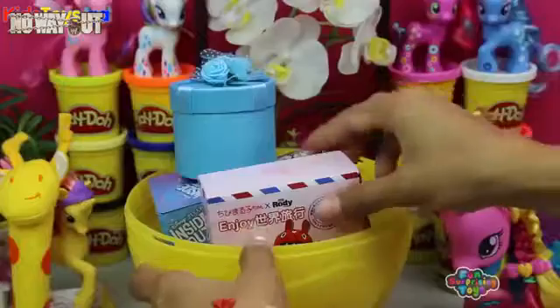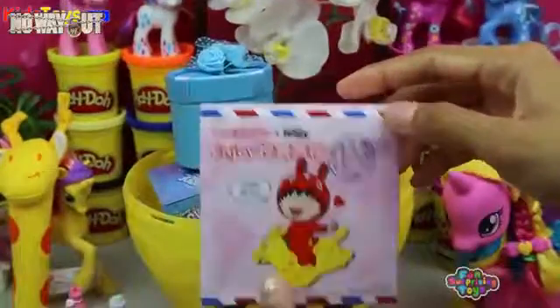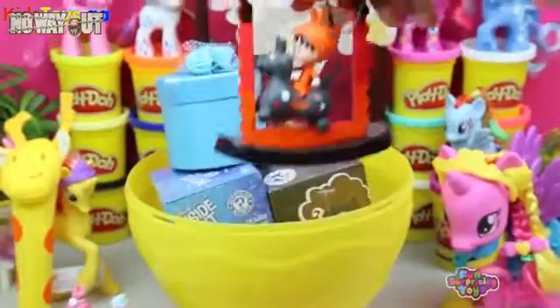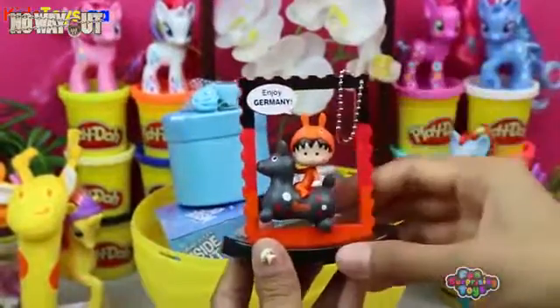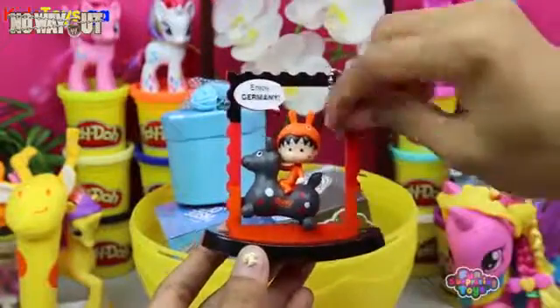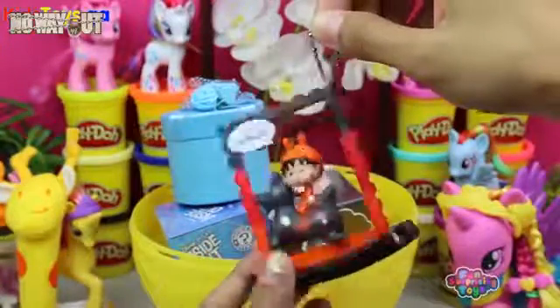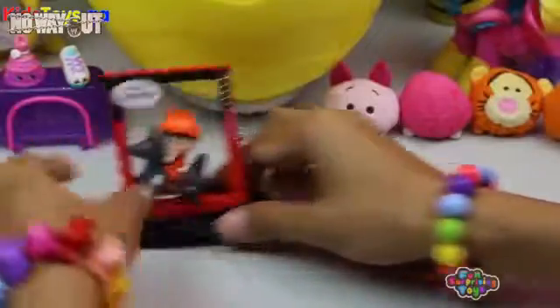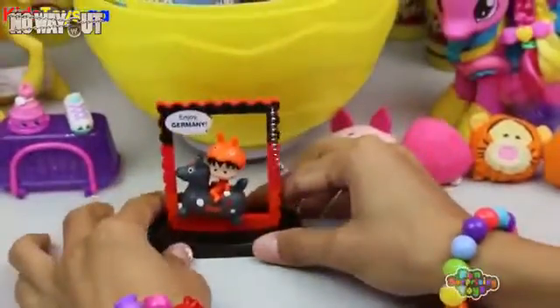We have Rhodey. Enjoy Rhodey's surprise egg! What's our mystery character? We have Rhodey in Germany — Deutschland! Guten Morgen, meine Freundin! Ja, das ist wunderbar! Check him out! He's having a great time in good old Germany! Germany's the greatest!